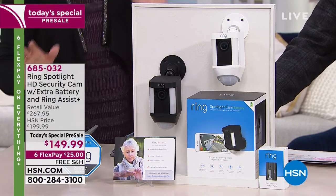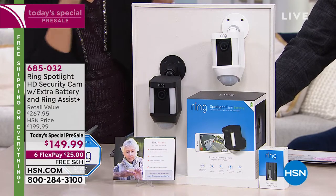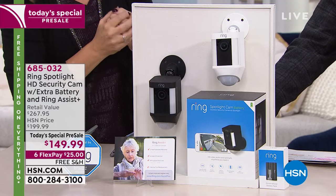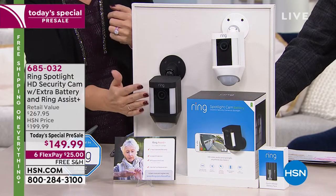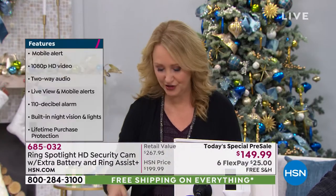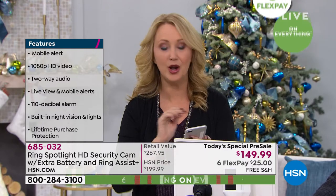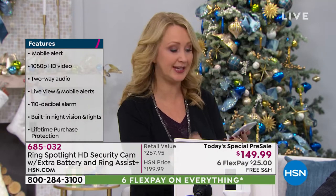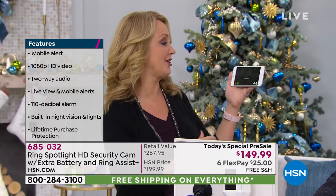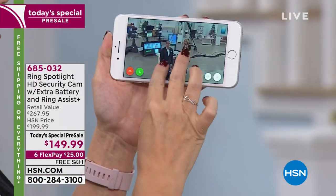This is a smart light: as soon as motion is detected, the light can automatically turn on — though you can turn that feature off. It also has a built-in camera. You get a smart notification on your phone like a text message, no matter where you are — at the grocery store, picking up the kids, or at grandma's for the holidays. You can see everything happening at your home and you have two-way talk.